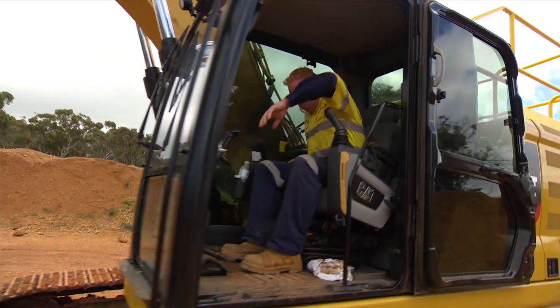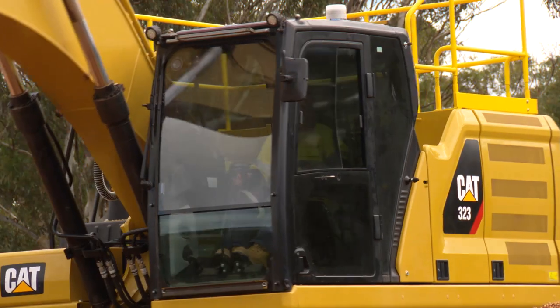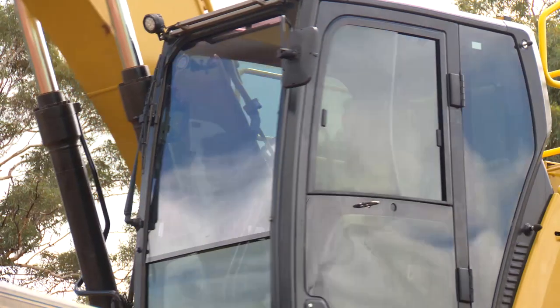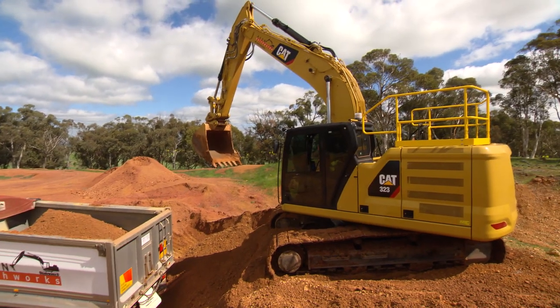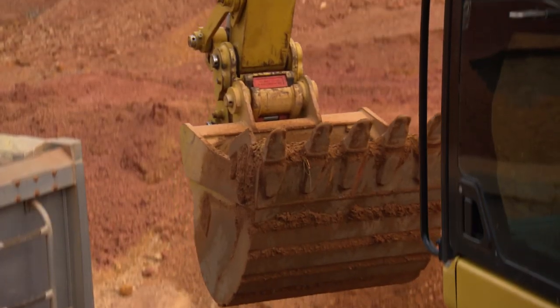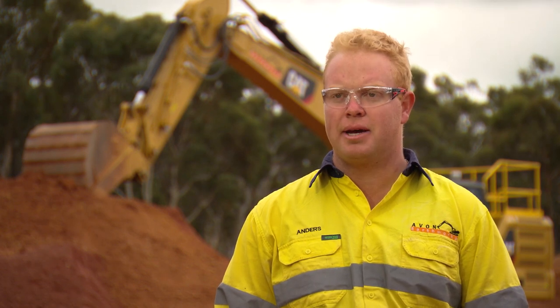The cab is amazing — you can sit in there for 12 hours a day and get out just as refreshed as when you went in. Safety is always a very important factor; at the end of the day you want everyone to come home. There's a great deal of visibility now — you can see a lot more than previous models, especially with the reverse camera that's in there full time so you can always see what's behind you.